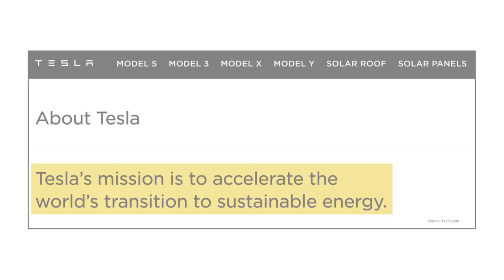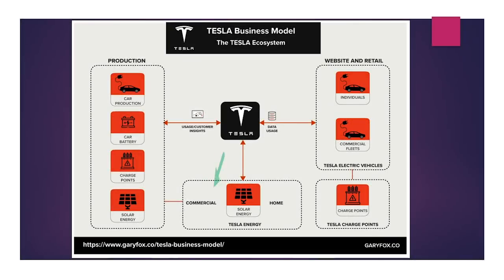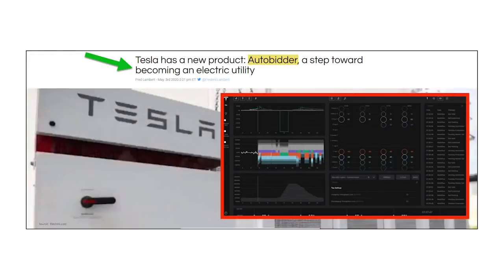So first off, Tesla's overall mission is to accelerate the world's transition to sustainable energy. And Tesla has two main divisions in its corporate structure: the very popular automotive division and its energy generation and storage division. As this Tesla business model graphic shows, Tesla's energy division is a major part of the company's ecosystem — it manufactures unique energy solutions for home and commercial use. With that being said, Tesla has a newly revealed energy software product called AutoBidder. AutoBidder is part of Tesla's energy division big picture plan to become a massive distributed electric utility.